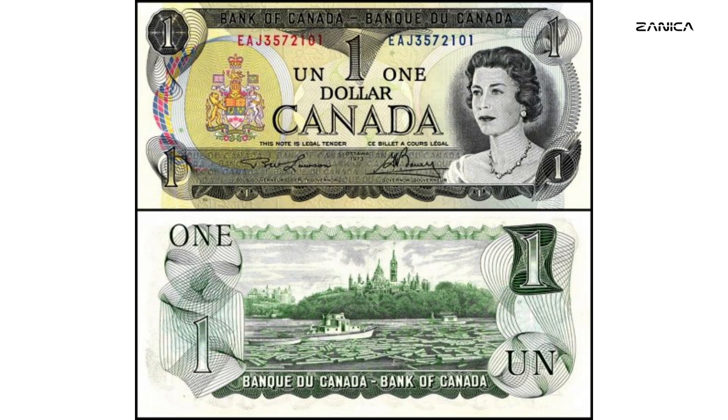With a mintage of 1,147,680,000, the 1973 BC-46b $1 banknote is a fascinating piece of Canadian history. While not exceedingly rare in terms of production numbers, its distinctive design and historical significance make it a sought-after collector's item. Collectors often value banknotes with consecutive serial numbers, adding an extra layer of appeal to this particular note.